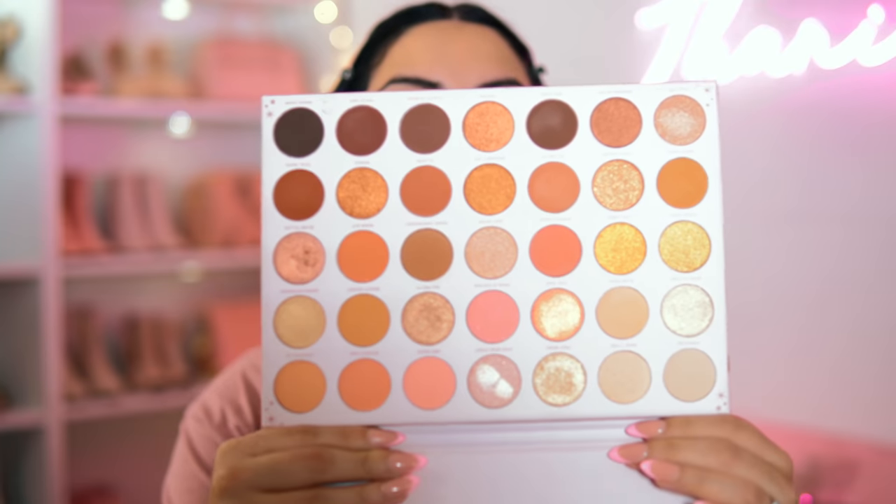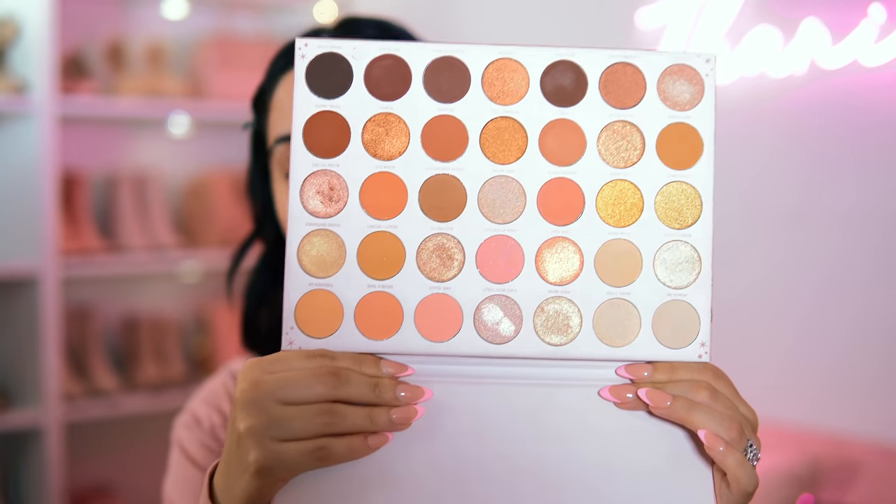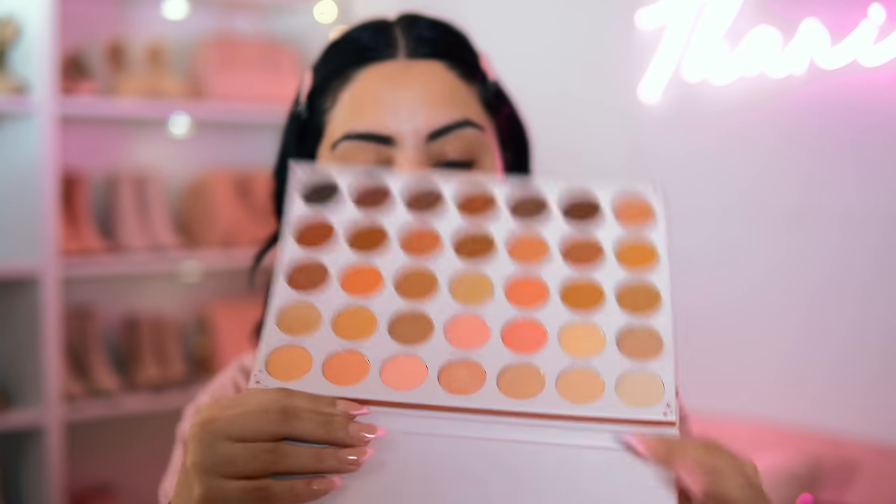We're going to start out with the eyes using the Morphe palette. I like to start with eyes when I'm using a new palette because you never know what's going to happen. This is the color story right here — it is so stunning. I'm obsessed with this palette; every time I look at it, it makes me want to do my makeup.